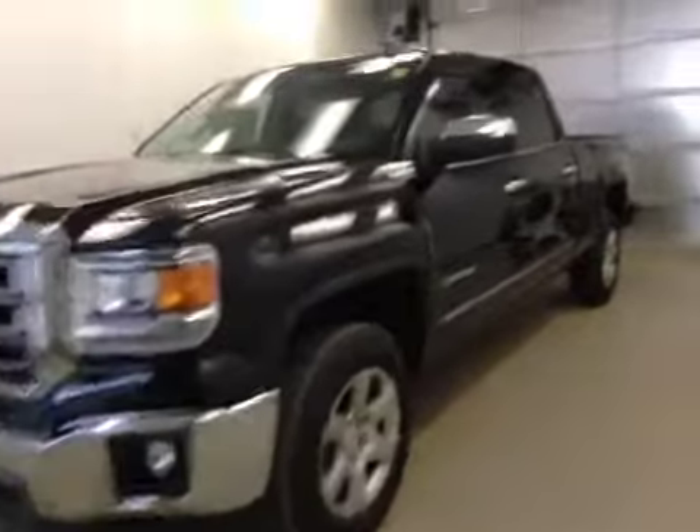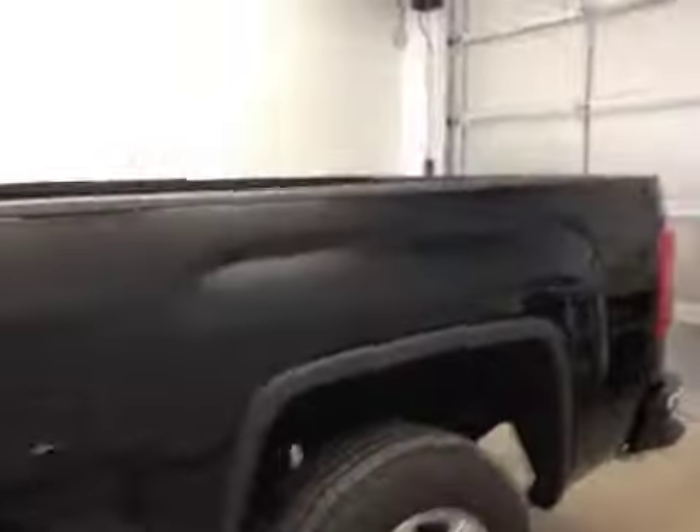This is stock number 150602, a 2015 GMC Sierra 1500 crew cab, four-wheel drive. Exterior color is onyx black.